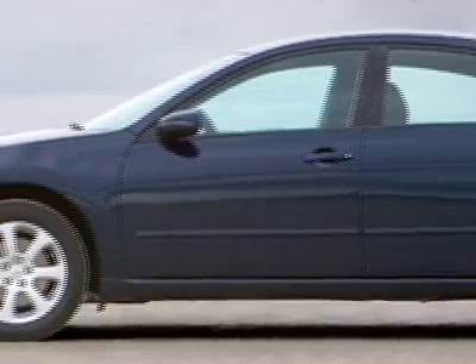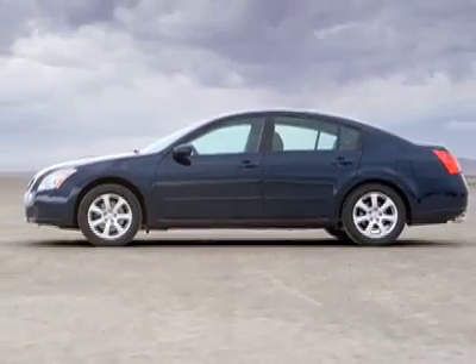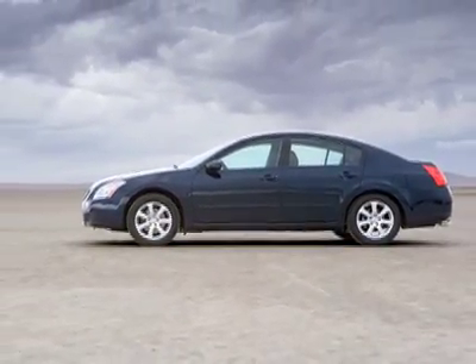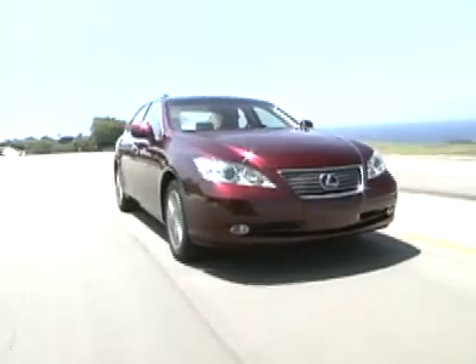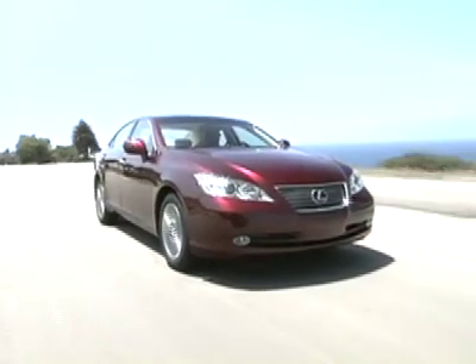The Nissan Maxima is a sporty sedan that performs like a near-luxury sedan, but is priced like a full-size one. The Buick Lucerne, Ford Taurus, Toyota Avalon, and Lexus ES350 are some of its key competitors.